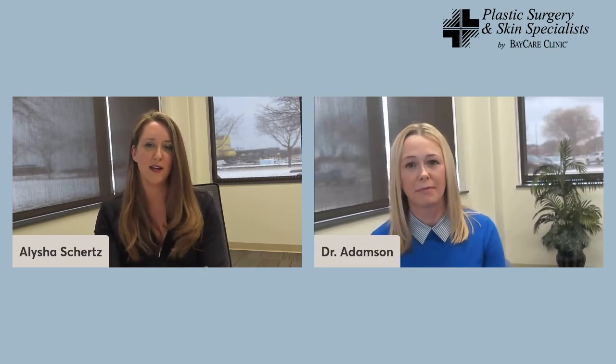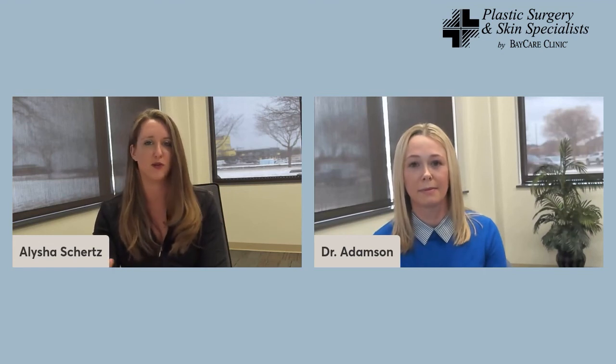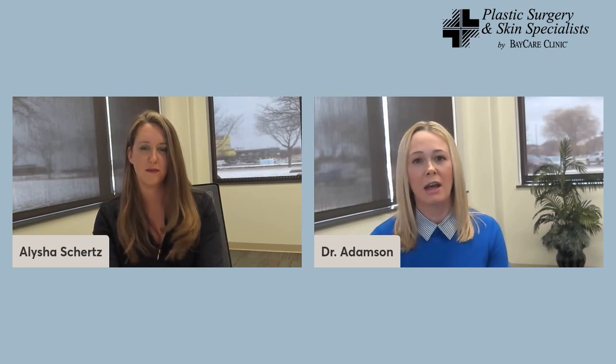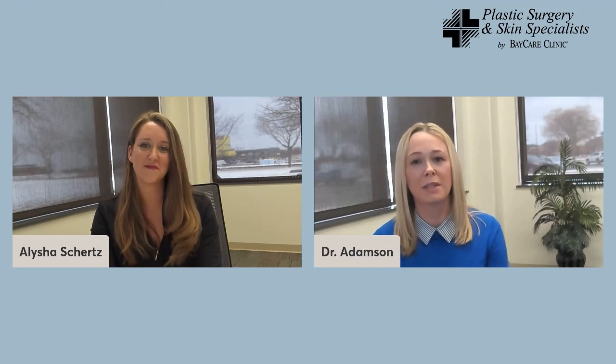One of the reasons you came to Plastic Surgery and Skin Specialists by BayCare Clinic was to transfer this expertise — what does that mean for the practice as a whole? My partners already had experience doing many of these types of techniques. I bring some expertise in the DIEP flap in particular, but also fresh ideas, another pair of hands, and another set of eyes. Being able to offer patients different and new options for really all types of wounds, defects, and cancer defects is a significant addition to what the practice can provide.